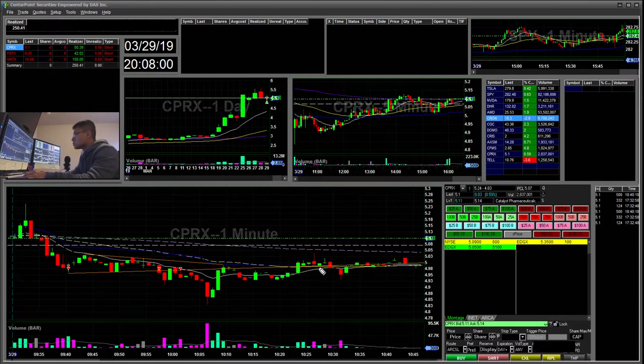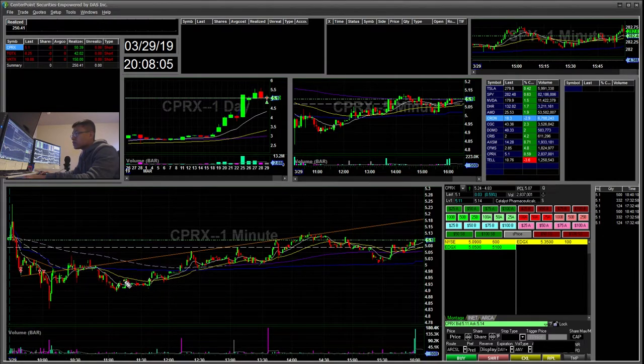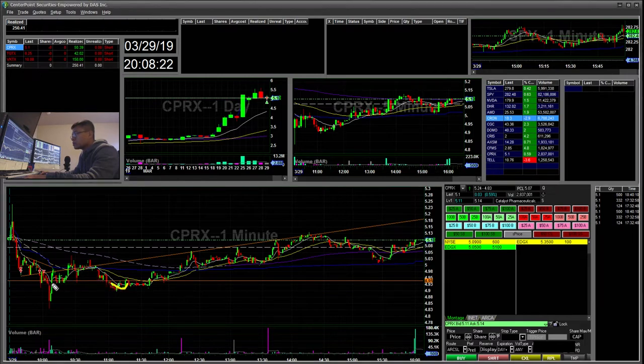I ended up holding through these moves, then took it off when it fell to break this prior high. I took off here, and when I saw the $4.95 area become support and then resistance, when it popped back up I went ahead and stopped out there for the rest. So that was a $50 winner in the morning.